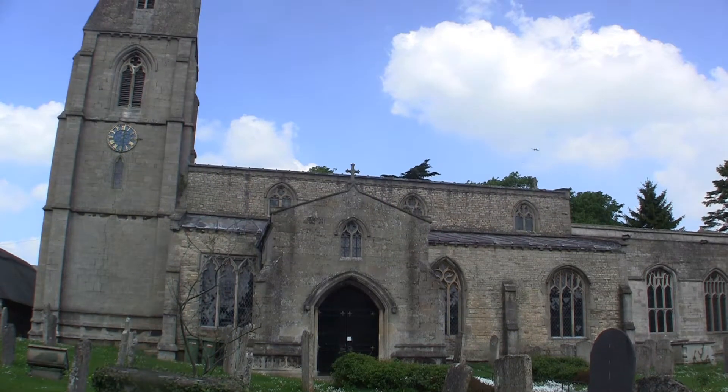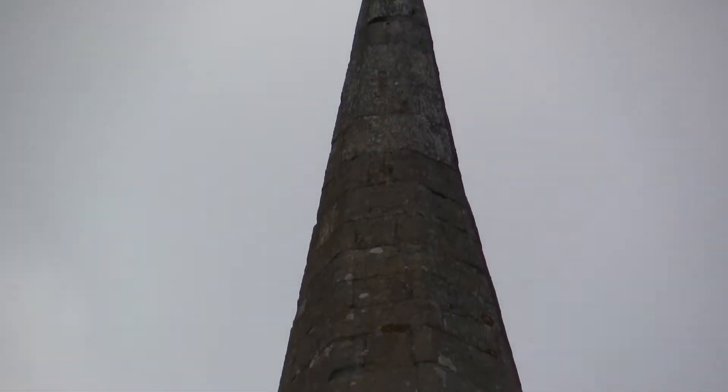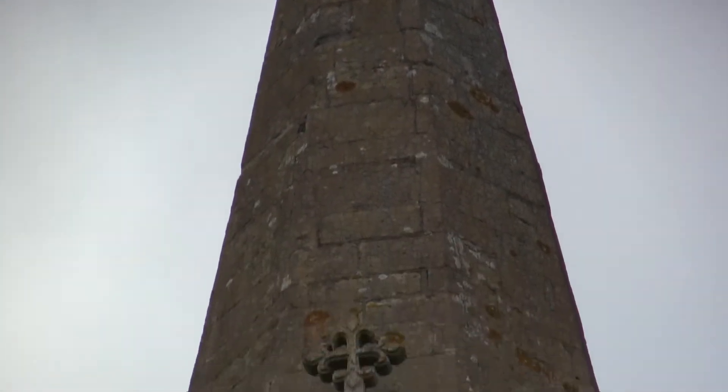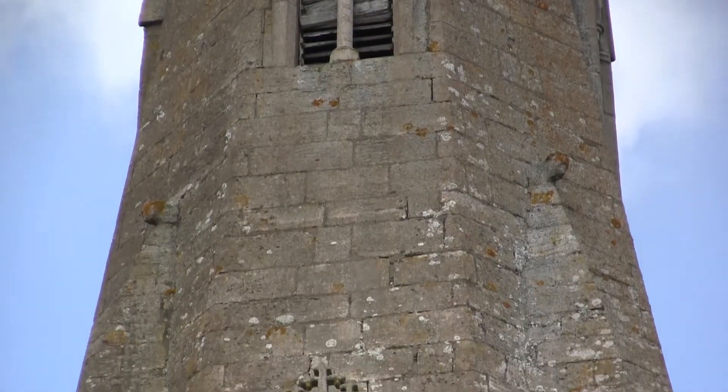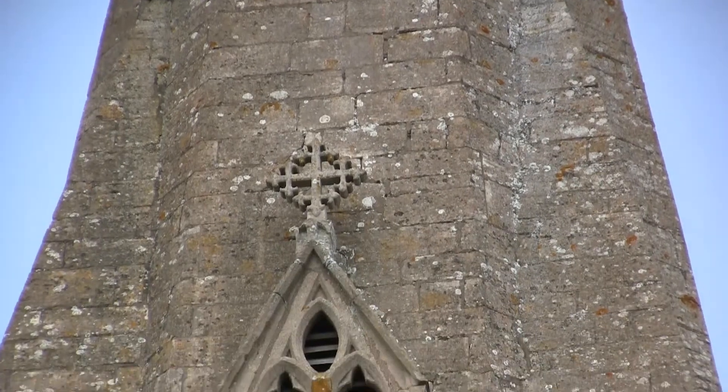This west tower with its spire dates from the 13th century. It's made up of three stages with angled buttresses. This brooch spire has very tall brooches and two sets of lucarnes.